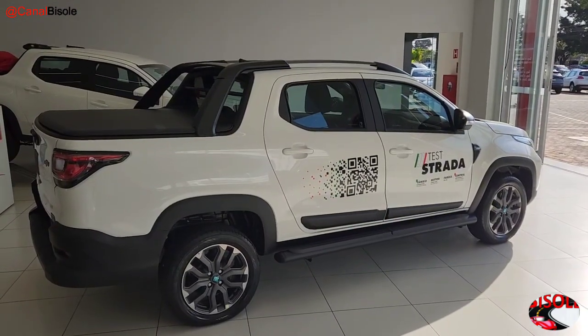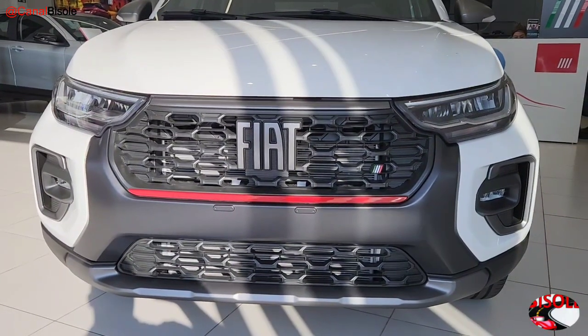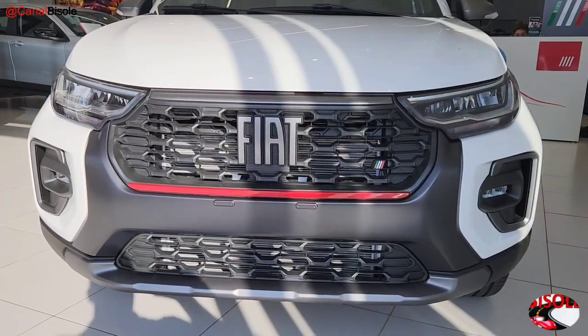Now it comes with the same turbo as the Fiat Fastback and the Fiat Pulse. The Fiat Strada has a lot of re-stilization in this front. The Fiat incomparably was very beautiful.